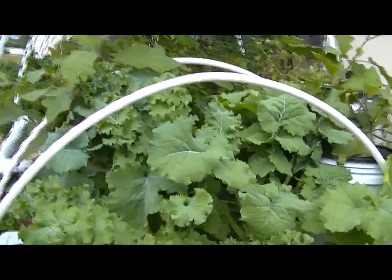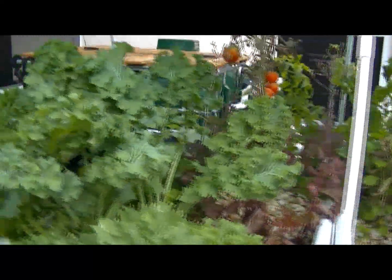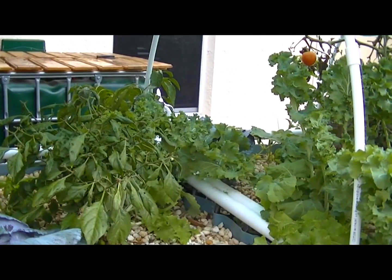So I said I'd give you updates as they came, and I haven't done an update grow video in a while. So there it all is. I hope everybody is doing well with their aquaponics ventures. Keep growing guys.